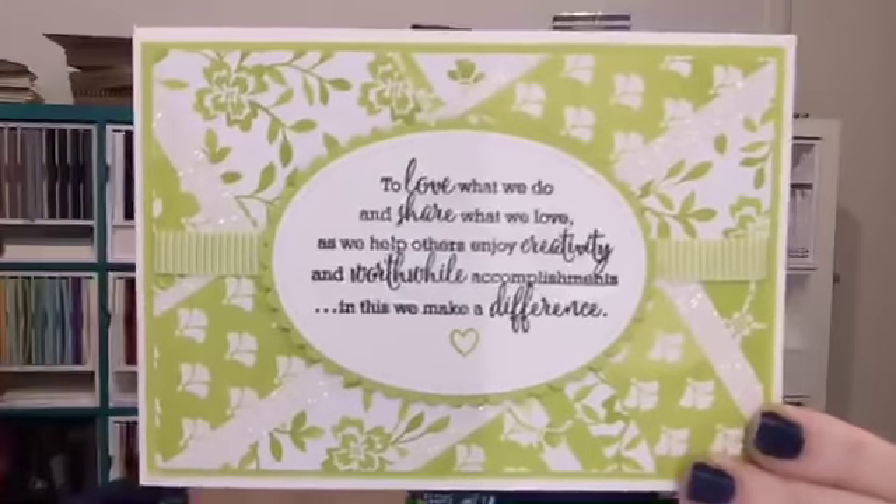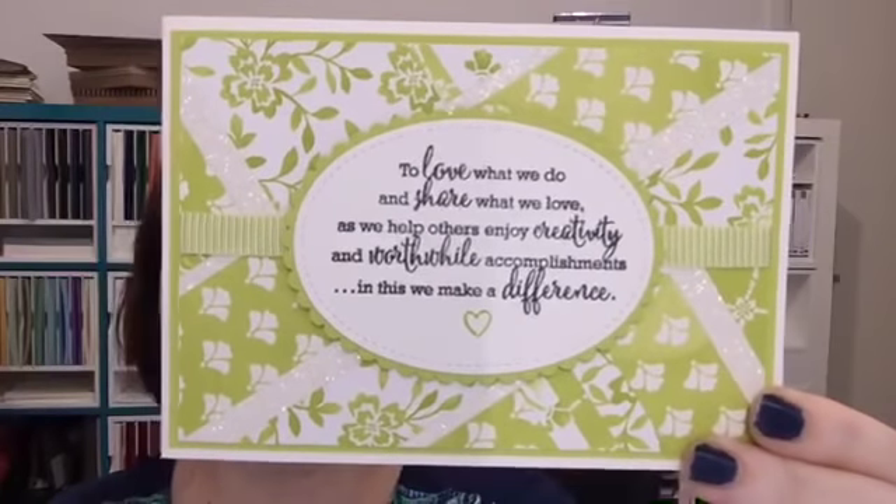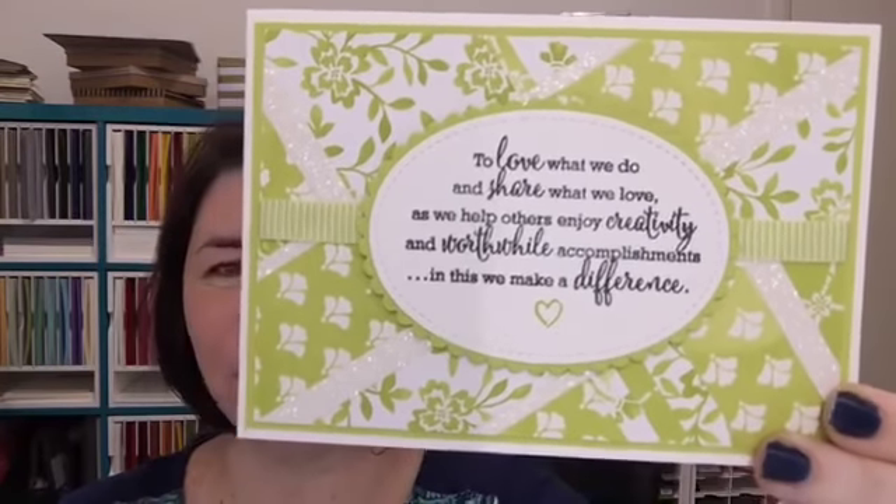This stamp set is only available until the end of this month. After that you cannot get the Statement of the Heart stamp set separately — it's only available in the bundle, the Gotta Have It All bundle with the Share What You Love. It's a beautiful saying: to love what we do, to share what we love, and help others enjoy creativity and worthwhile accomplishments. In this we make a difference. It's not just for Stampin' Up — if we share what we love, positivity, creativity — anything good and worthwhile — it makes a huge difference.